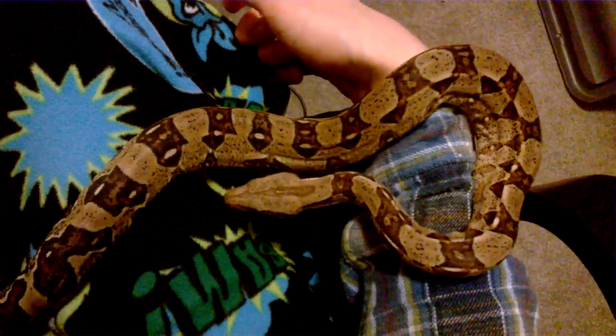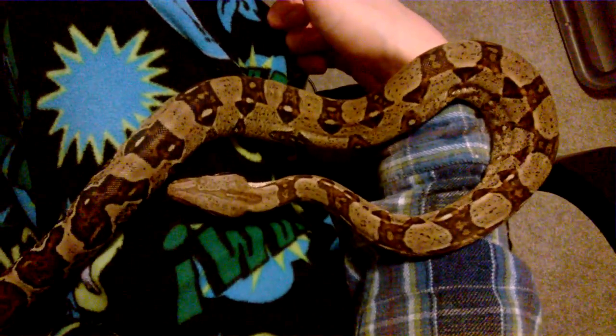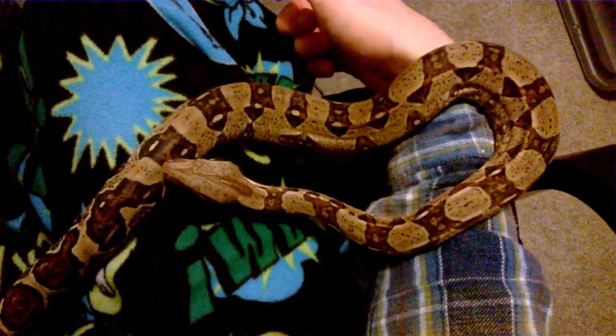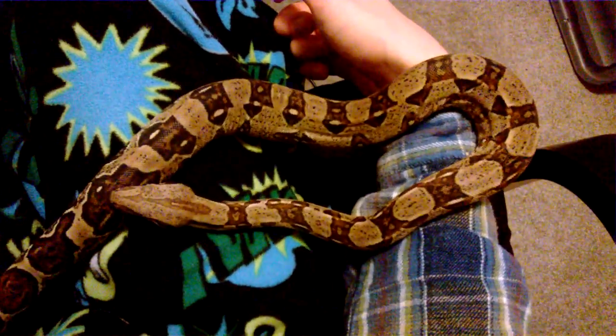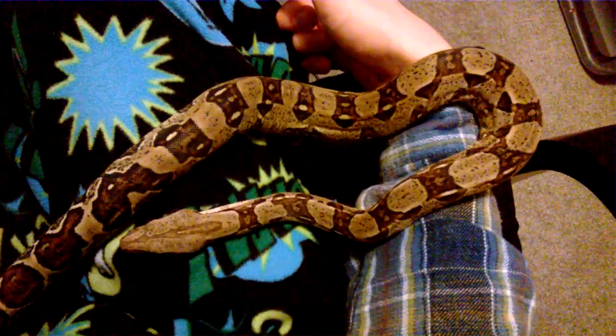Excuse Archie — he is literally about to shed, probably tonight if not tomorrow night. As you can see he's looking a little bit sorry for himself. He has gone into blue and his eyes have cleared up again, so he is about to shed.